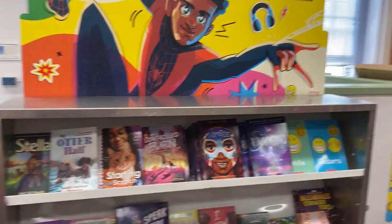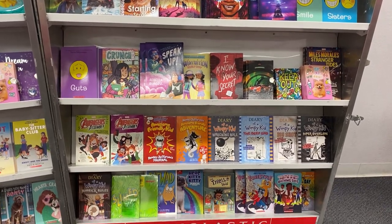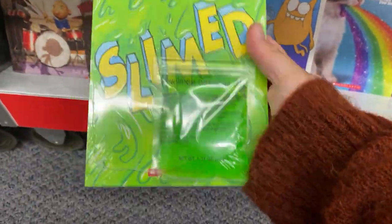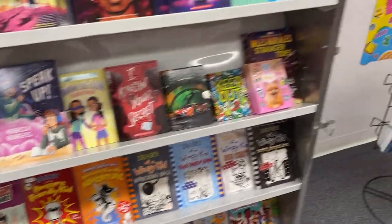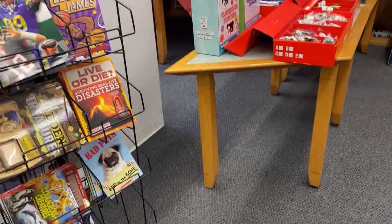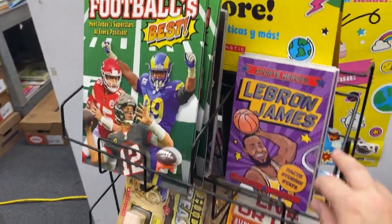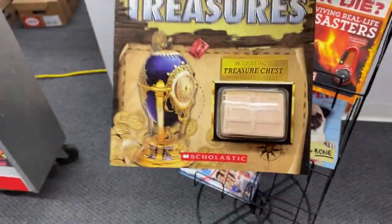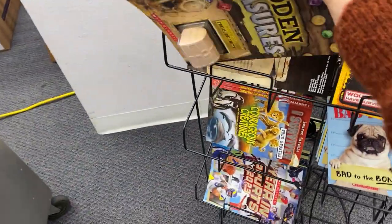Over here we have our superhero section, along with some Diary of a Wimpy Kid. This one looks pretty cool — it comes with some slime. Over here we have a little sports section. Facts, stats, and more is what this is called. I thought this was cool — it's like a hidden treasure, a dig for buried treasure.